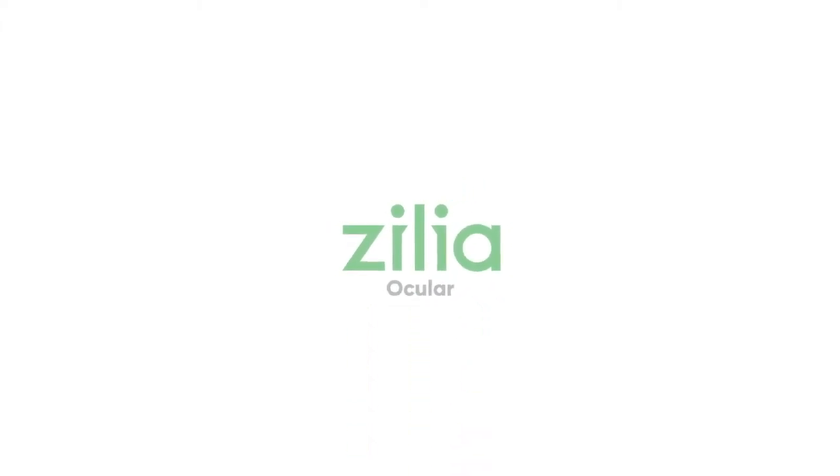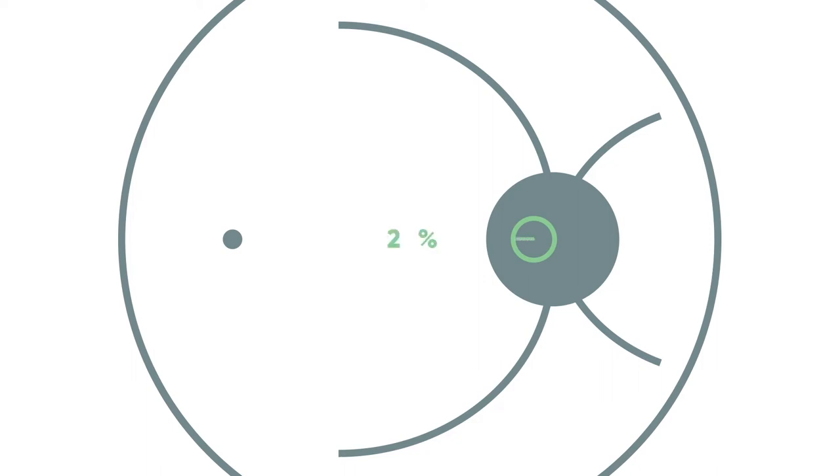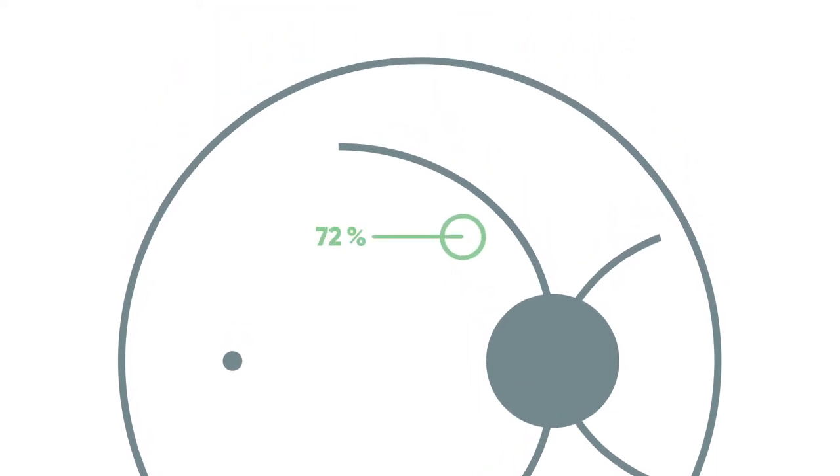Introducing Zylia Ocular, the first fundus camera to provide accurate and continuous measurements of oxygenation in the human eye. Light emitted from the device travels through the eye of the patient and reflects on the eye fundus. The light signal that returns is analyzed to provide both a series of high-quality images of the eye fundus and